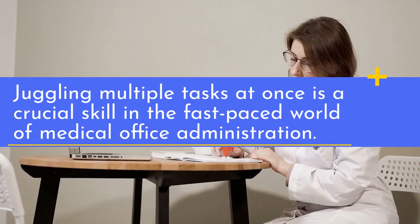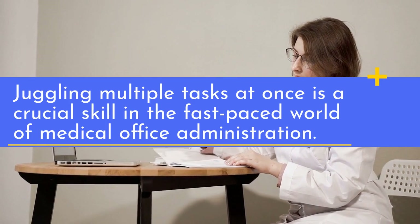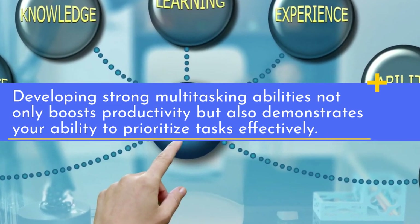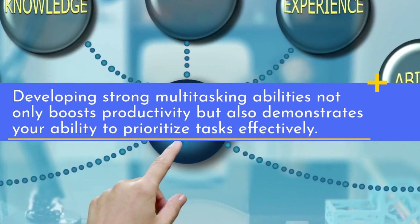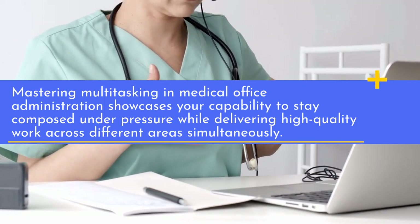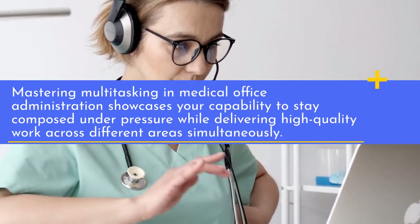Juggling multiple tasks at once is a crucial skill in the fast-paced world of medical office administration. Developing strong multitasking abilities not only boosts productivity, but also demonstrates your ability to prioritize tasks effectively. Mastering multitasking in medical office administration showcases your capability to stay composed under pressure while delivering high-quality work across different areas simultaneously.